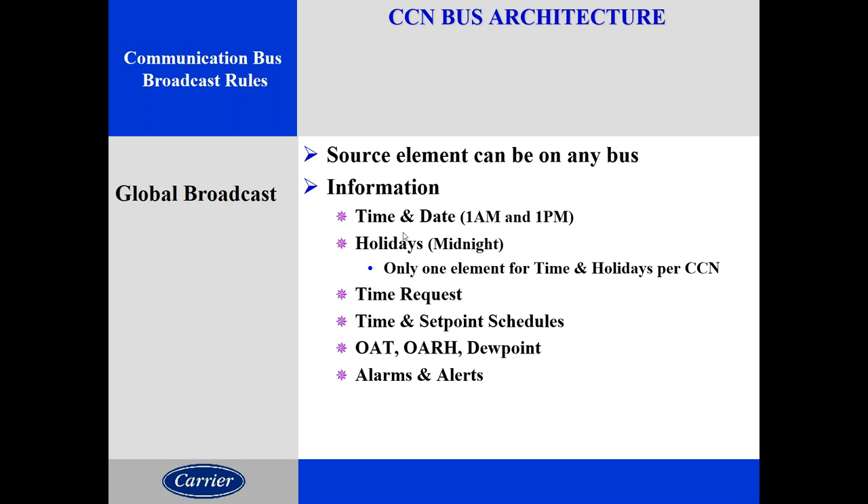Broadcasting is one of the advantages of any DDC system — the ability to share data without running multiple time programs, multiple outdoor air sensors, or multiple schedules. Broadcasting is done on the CCN bus; any device can broadcast to the entire CCN network. Information like time and date, holidays, and those kinds of things are shared like any other system. Outside air temperature is another value that can be broadcast to everybody globally, or just locally to a bus or even just to a single device.